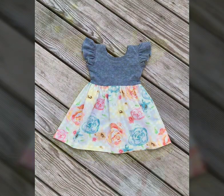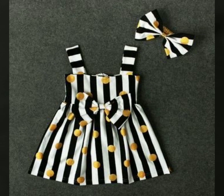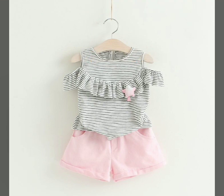Welcome back to our channel Style Me Better. How are you viewers? I hope you all are fine. Today I'm sharing with you the most elegant, outstanding, and stylish latest baby frocks video. I hope you like my video. If you like my video, please like, comment, share, and subscribe to my channel.